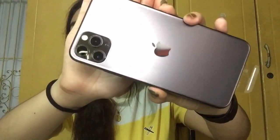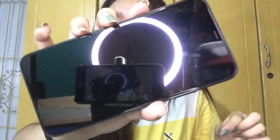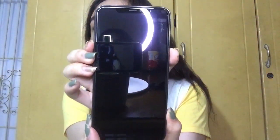There it is — the phone! Oh my gosh, she's so beautiful! By the way, this is the Space Gray 64GB iPhone 11 Pro Max. Let's remove the plastic wrapping. It's already been used but let's open it anyway.